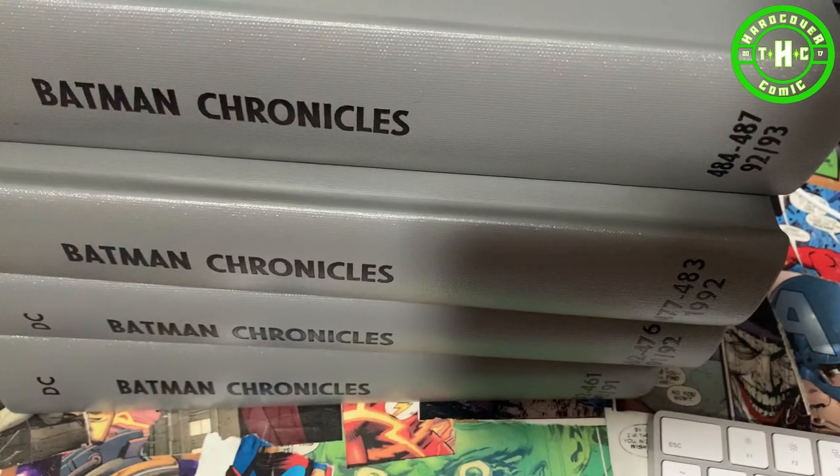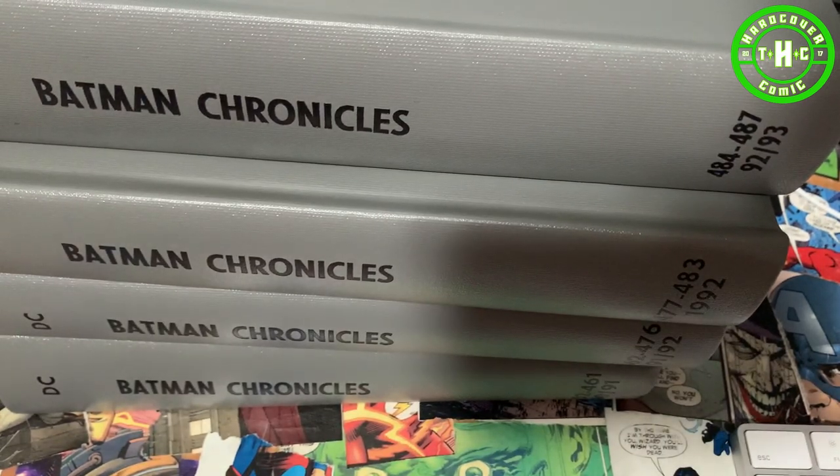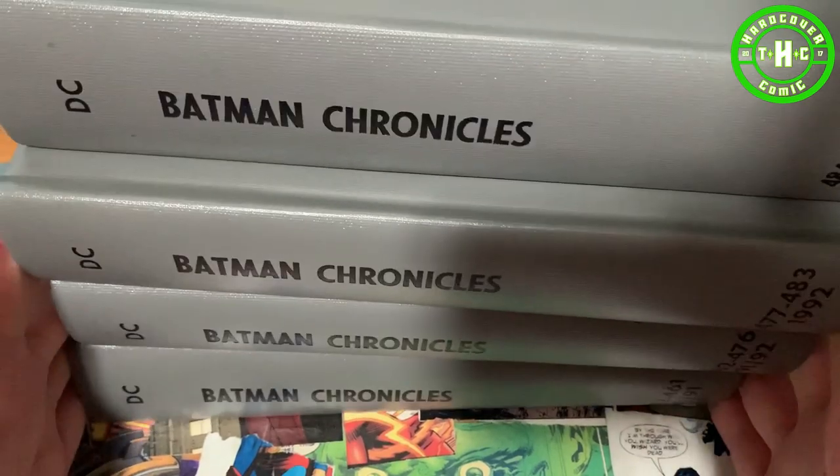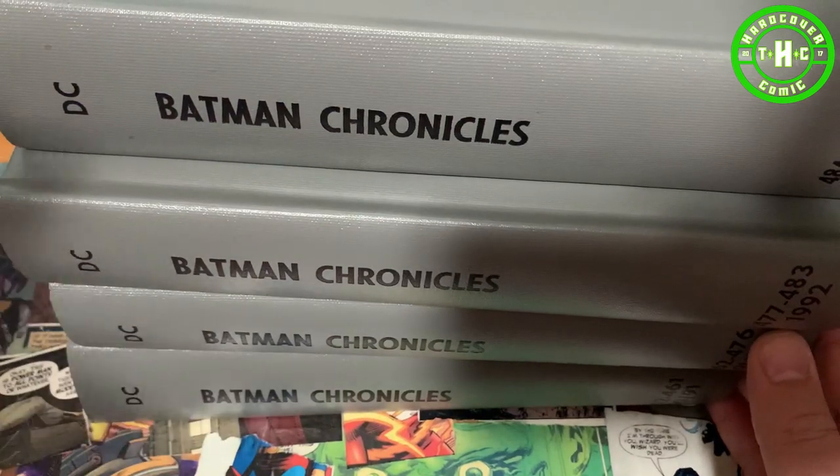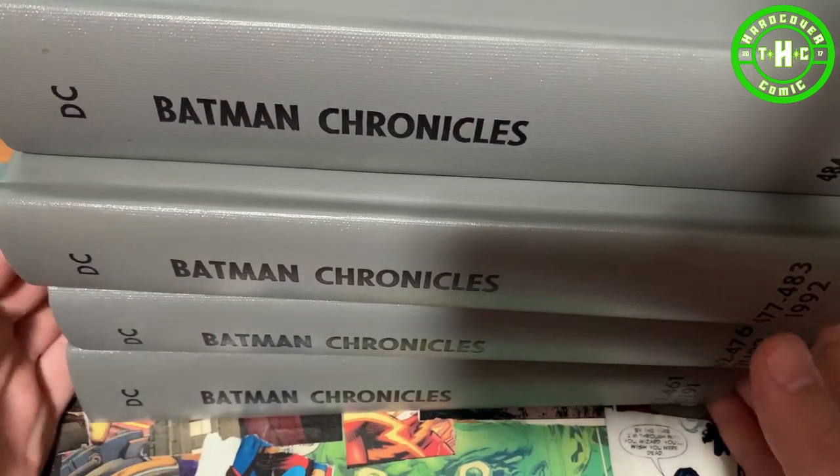What is up everybody, this is Matt with the Hardcover Comic, and today I have a really cool haul that I wanted to show you guys. It's actually going to be a total of nine volumes of Batman and Detective Comics and a lot of the tie-ins.